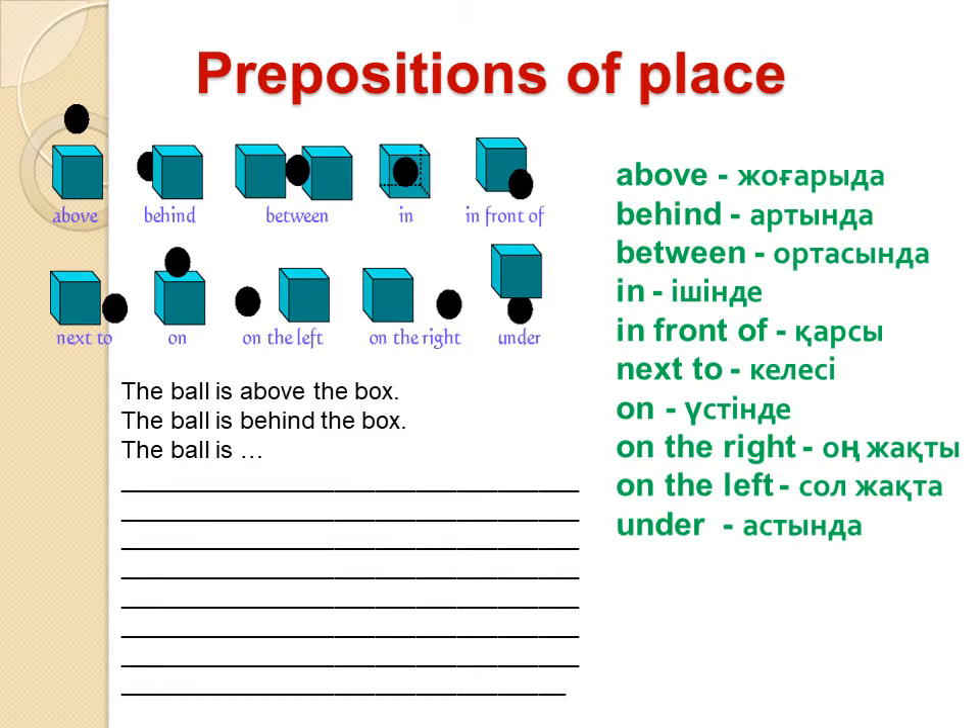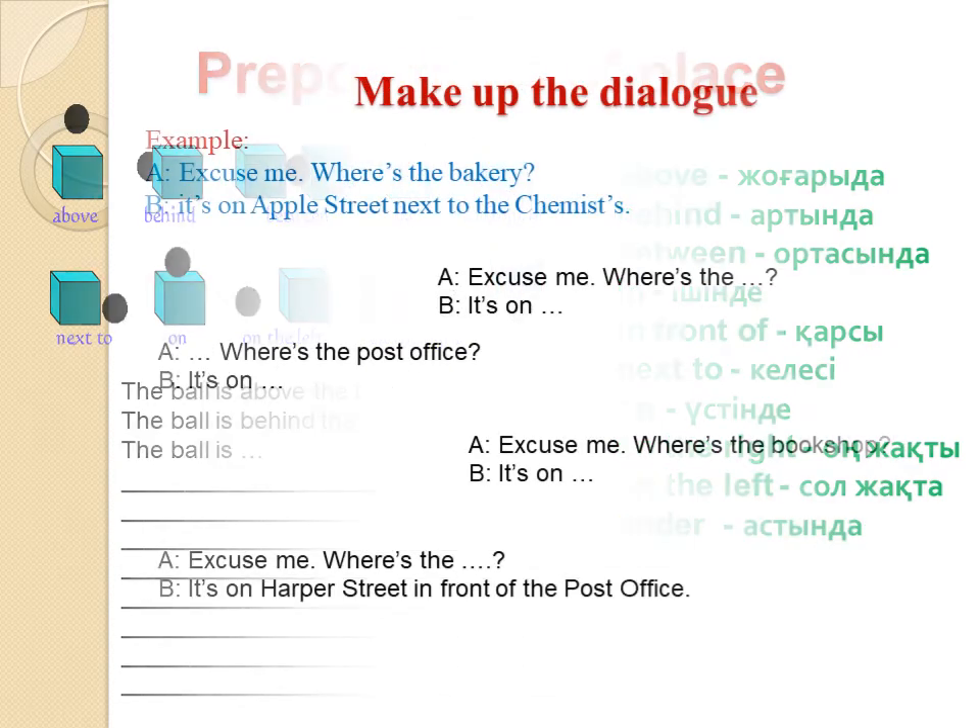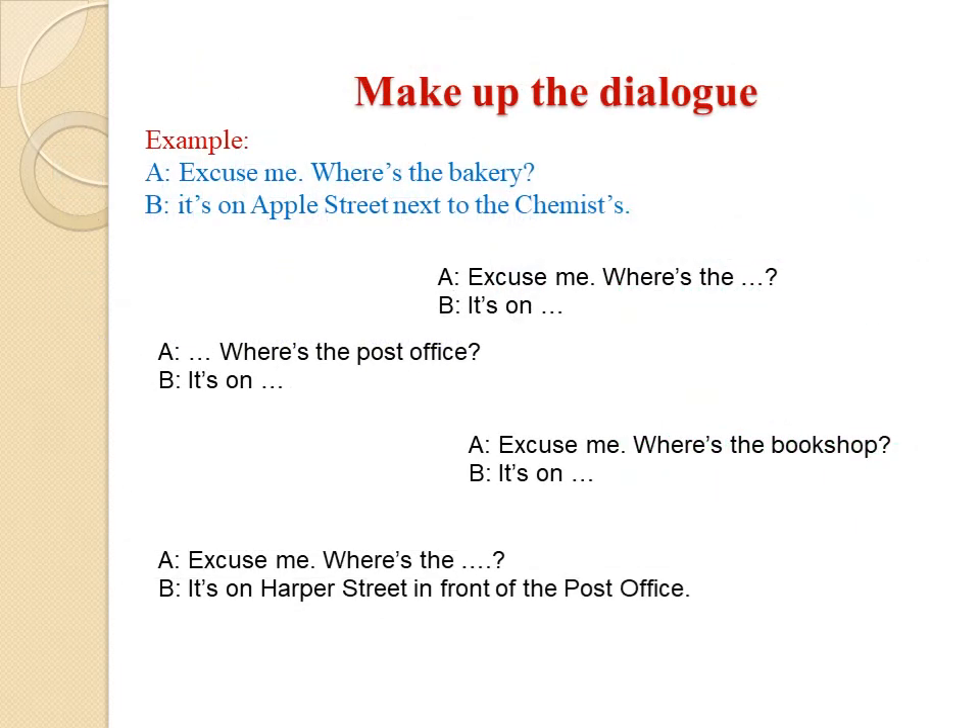Good luck. Dear students, make up a dialogue using the new words and the prepositions. For example, listen to me: Excuse me, where's the bakery? It's on Apple Street, next to the chemists. So make up your own dialogue — you may use these examples.